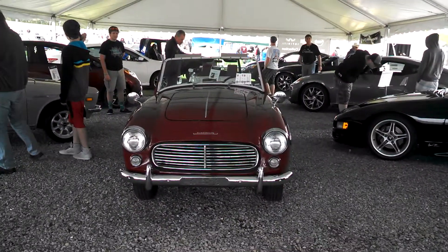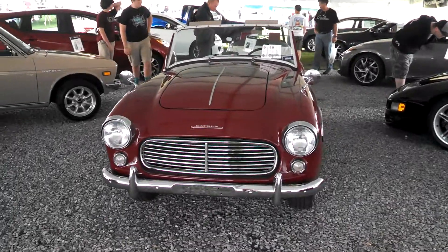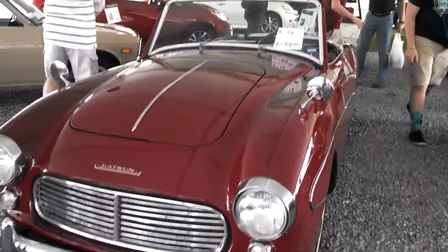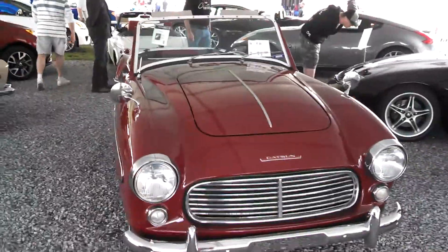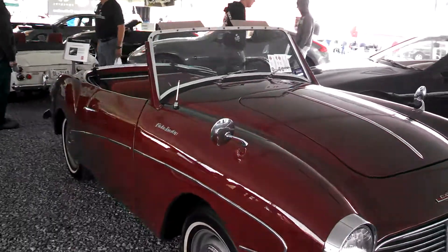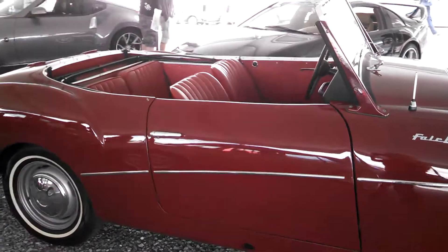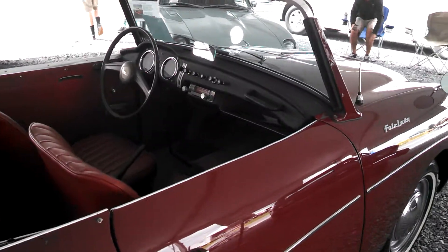This is Pam at NortheastWheelsEvents.com at the 2014 Carlisle Import Show. We are right now looking at a 1962 Datsun Stair Lady. This car is under restoration, but from the Nissan Heritage Collection. They have a beautiful display here. We're going to feature this car for a few minutes, and then we're going to zoom around and see some of the other spectacular cars that the Nissan Heritage Collection brought us.